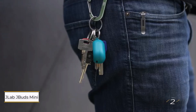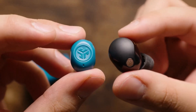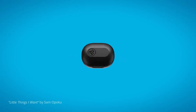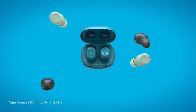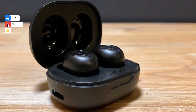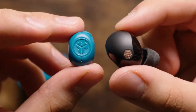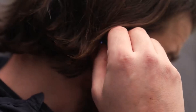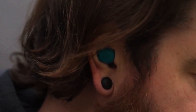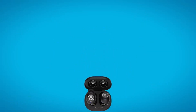J-Lab J-Buds Mini. If you're on a tight budget, the J-Lab J-Buds Mini are an excellent choice, priced at $39.99 and often available at a discount. These earbuds are incredibly small and light, making them ideal for those with small ears. Each earbud weighs just 3.3 grams, and the case is compact, complete with a key ring to prevent loss. They also boast an IP55 rating, making them suitable for light rain or sweaty workouts.